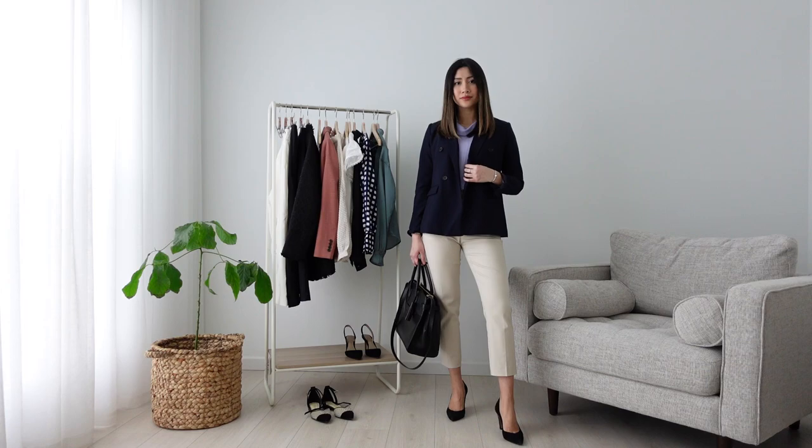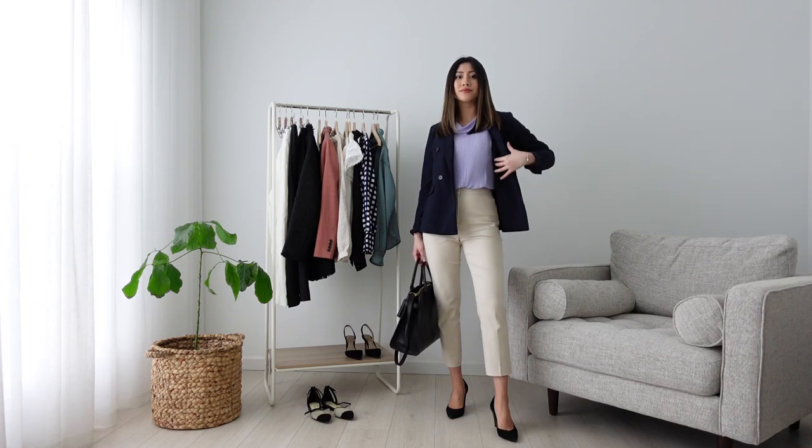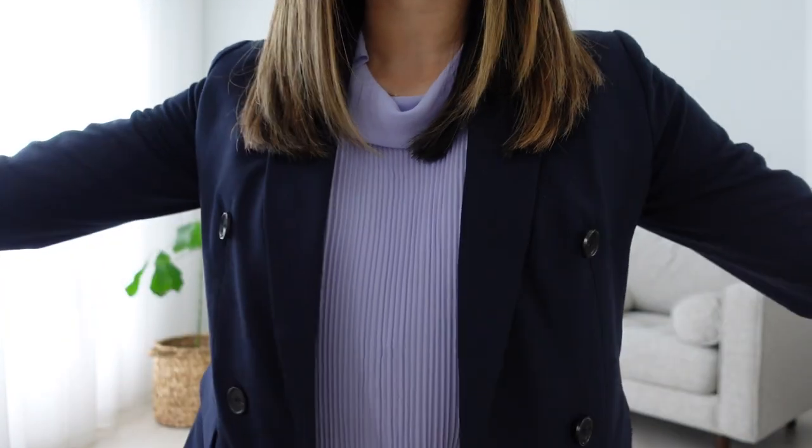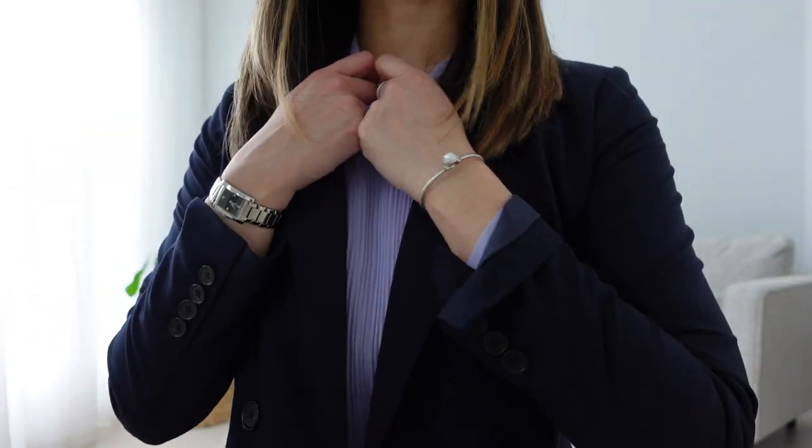Up next, I paired the same trousers with the lilac chiffon blouse from earlier and threw on this navy blazer. It's a double-breasted blazer — I've worn this with jeans and it looks great for a casual errand look too. The color combination here works really well together to create a formal business look that's still chic and feminine.